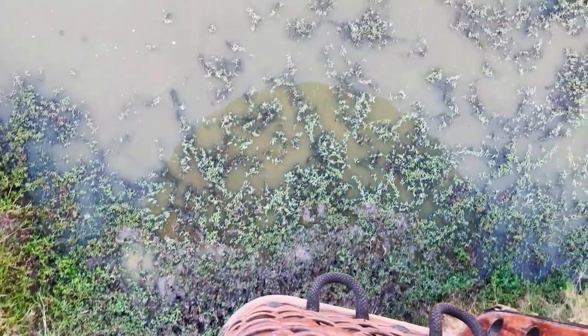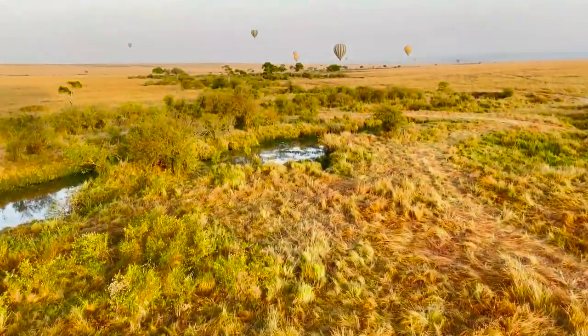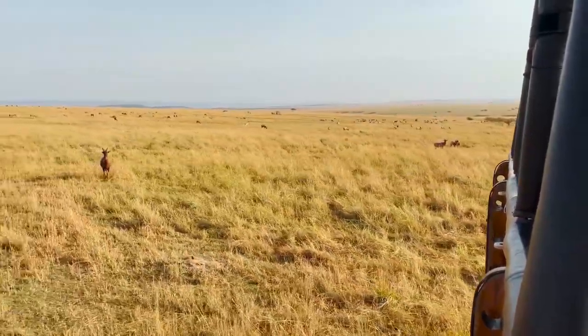Floating in a hot air balloon is probably the closest you'll ever come to knowing what it must feel like to be an eagle soaring over the Great Plains. Below us we saw an amazing variety of animals.